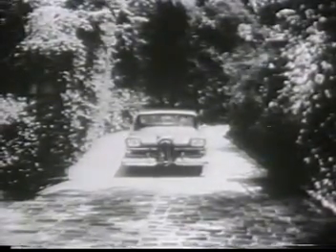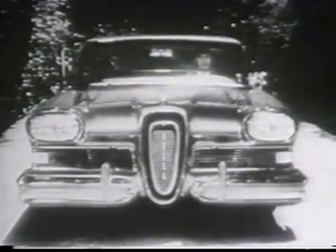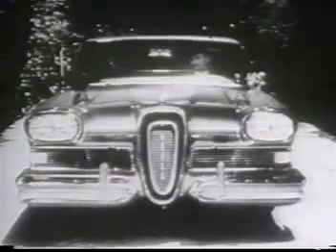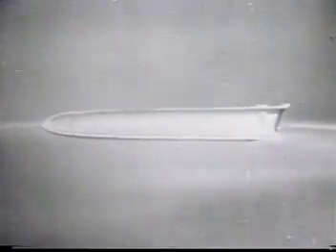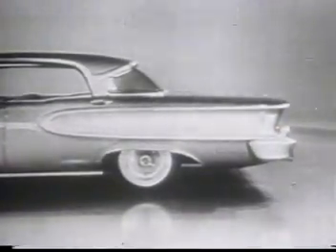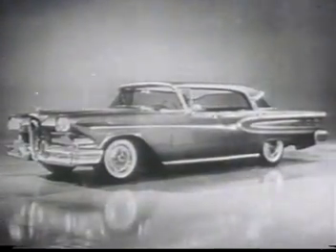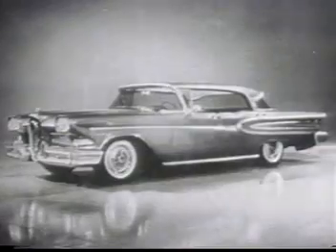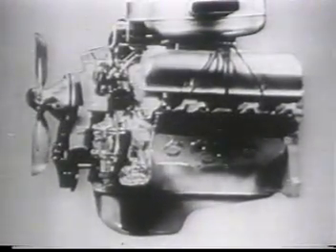They'll know you've arrived when you drive up in the 1958 Edsel — the car that's truly new from nameplate to taillights. New from the front, new from the side, new from the rear. Only Edsel has the sleek, clean line design that sets it apart from the look-alike cars, and it combines new looks with the newest V8 engines in the world.